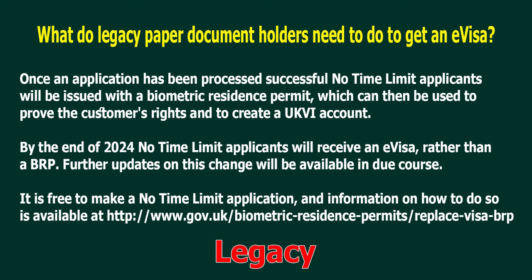It is free to make a no-time-limit application, and information on how to do so is available at www.gov.uk/biometric-residence-permits/replace-visa-BRP.